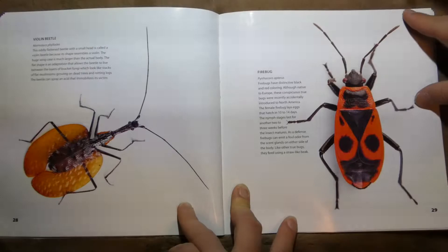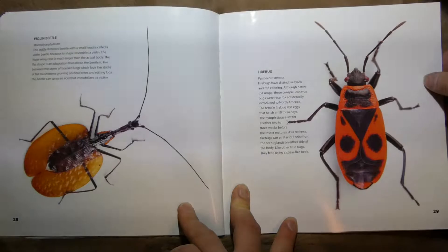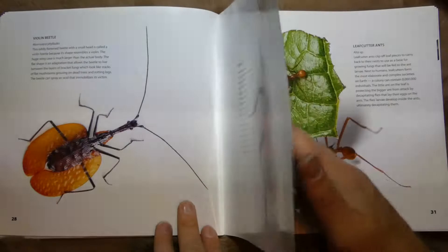And this guy is a Firebug, with a distinctive black and red color. They're native to Europe and they live in North America now too.